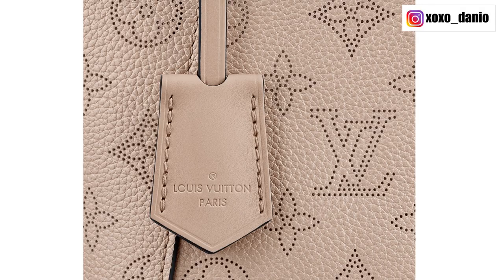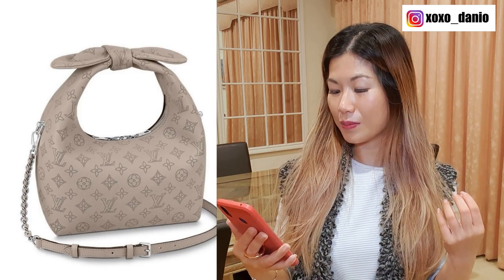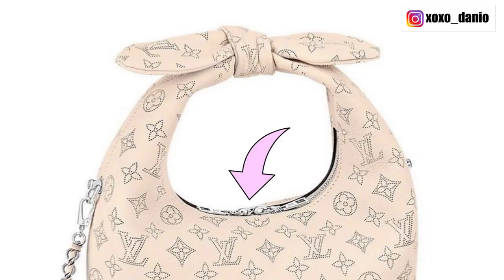This bag is in the Mahina leather, which is the Louis Vuitton monogram pattern perforated into the leather. It is a leather that softens over time and it'll lend itself really nicely to the hobo style of this bag. The zip looks like a real pain, but hey, the bag is still pretty.